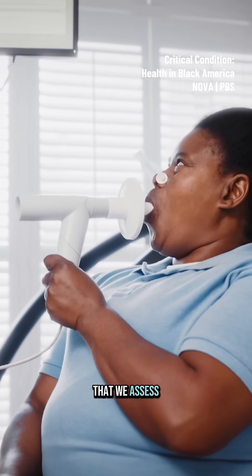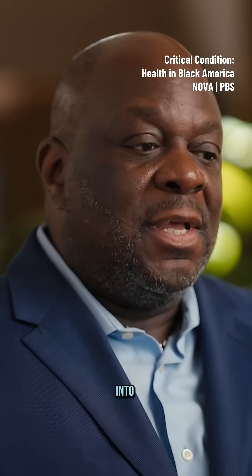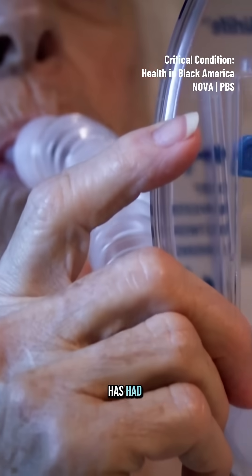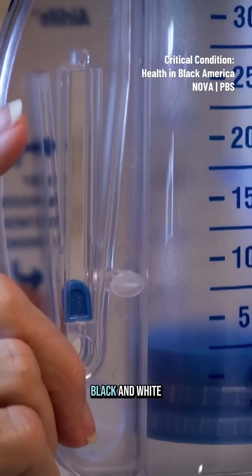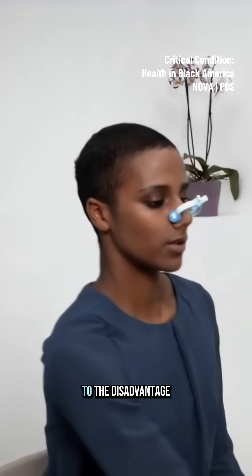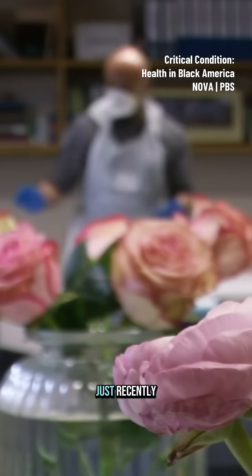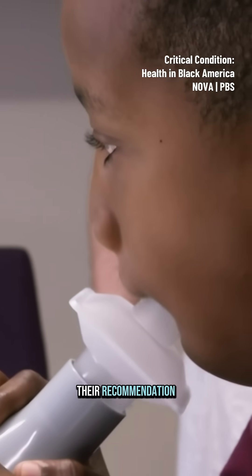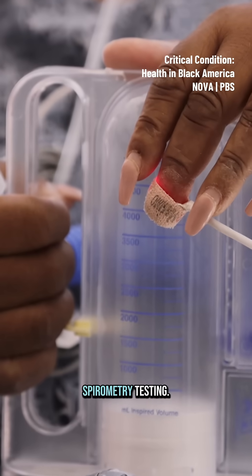In the way that we assess lung function in spirometry, anyone who has blown into that machine to assess lung capacity has had their race baked into the actual machine. What this means is that Black and white patients with exactly the same test results are diagnosed differently by the algorithm, to the disadvantage of Black patients. It's only just recently that the American Thoracic Society made their recommendation that race should be removed in spirometry testing.